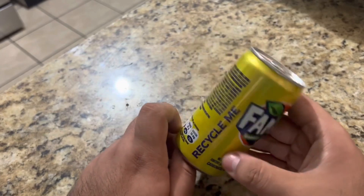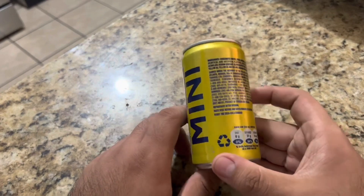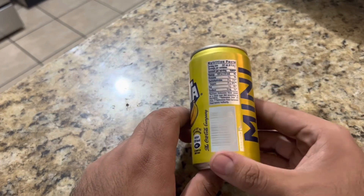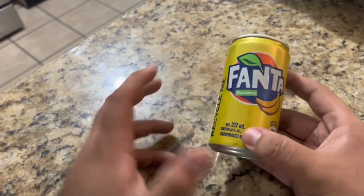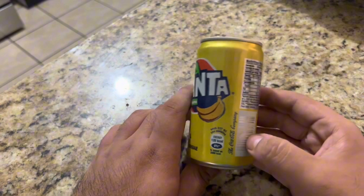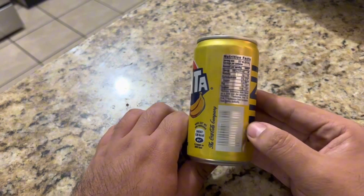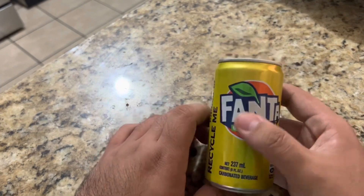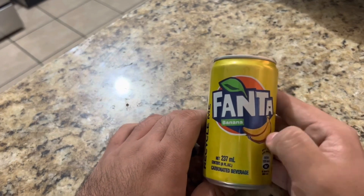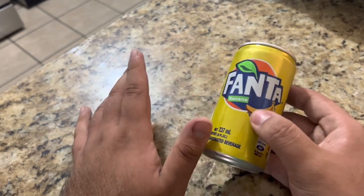Fanta banana flavored. To get this out of the way first — two things. One, this is a region-exclusive thing somewhere. I have no idea where. It's English, only English, or somewhere — definitely European or non-America, because I don't think this is the typical American logo. I don't know how that one looks, I don't know if we adopted this one.